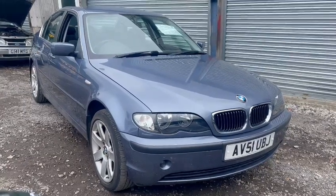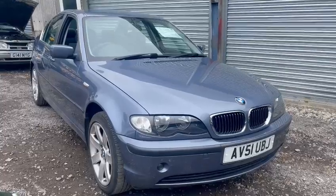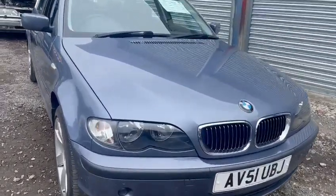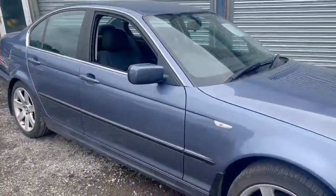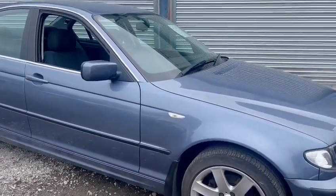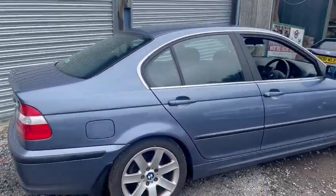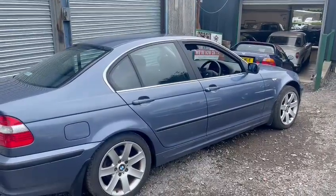Right here we have a lovely example of a BMW 320i, came in not so long ago for the October auction. Lovely car by the looks of things — not many miles on the clock, 43 and a bit thousand, which goes to prove itself. The rest of the car is in lovely order; once it gets a good clean and a good detail up it's going to be a stunning car really.